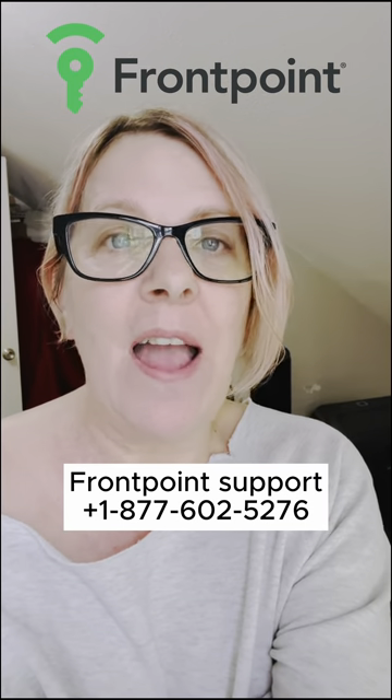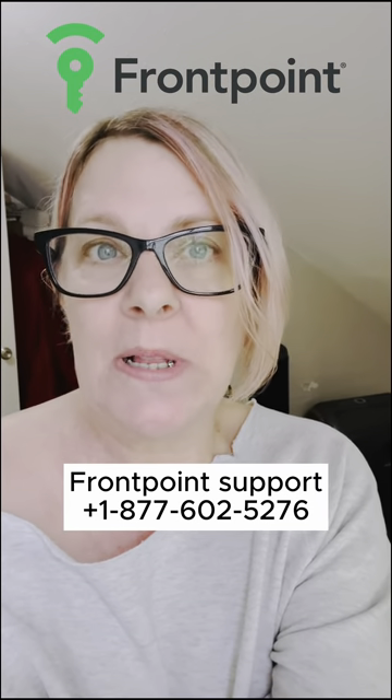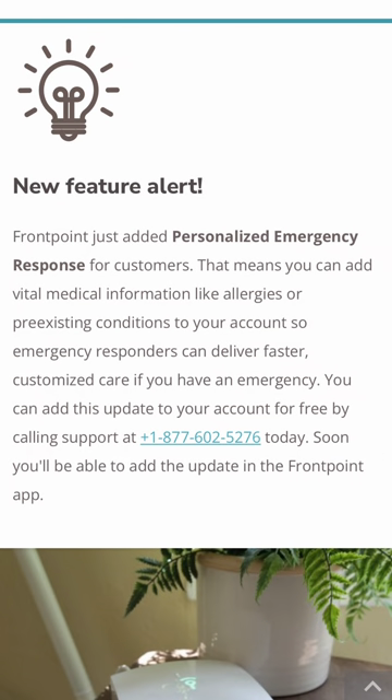This is a free feature, and current customers can add it by calling the support line at Frontpoint, which you can find on our website at SafeWise.com. And shortly you'll be able to add this feature via the Frontpoint app. Have a great day. Stay safe.